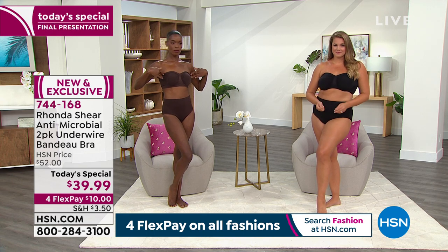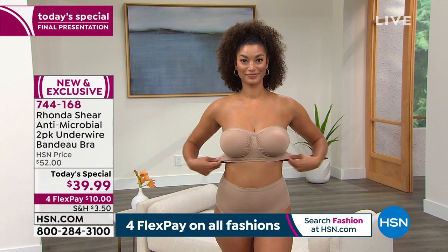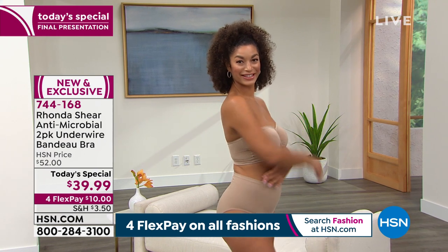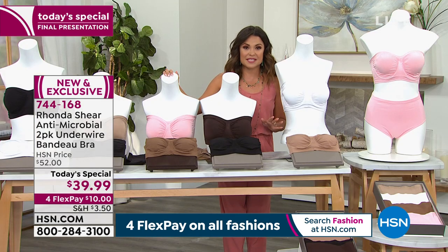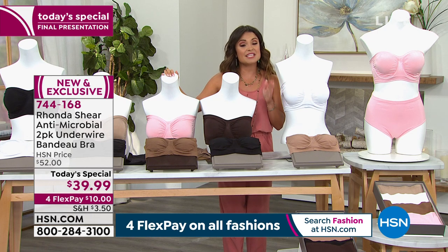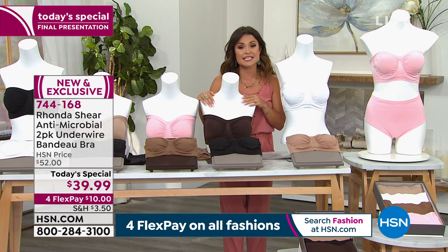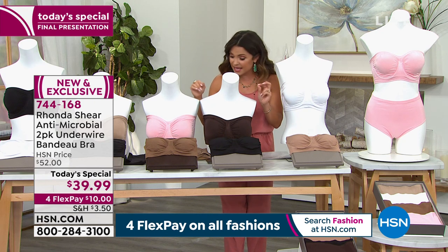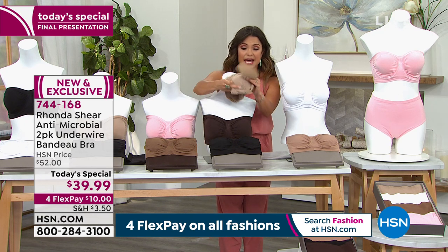You're getting two today, and it's been a huge hit. Well over 30,000 of you have picked this up. We've got about 45 minutes until we hit midnight, which means this price goes away. You're getting two of them today and two sets of the dyed-to-match removable pads. There's a great little pocket on the inside that you can slip them right into.